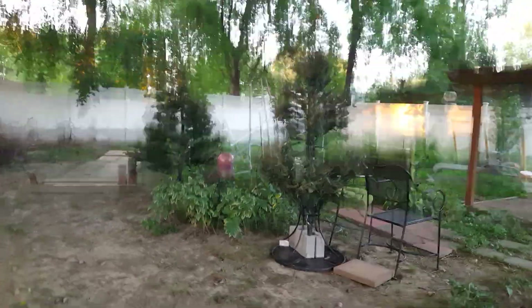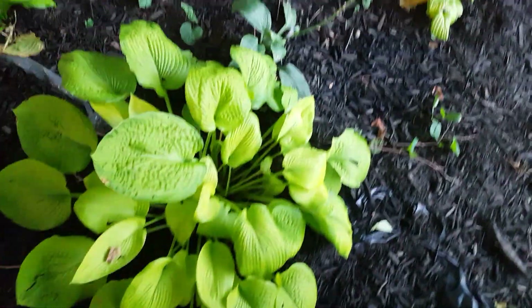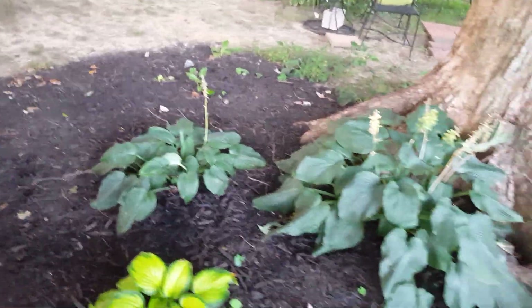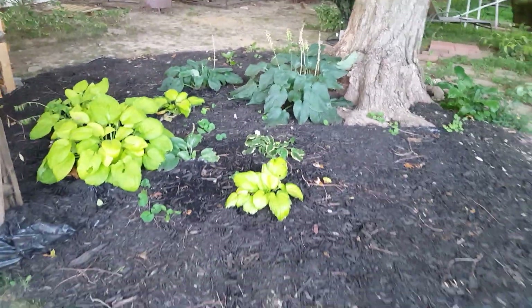Back to the garden — here is my hosta garden. It's been mulched this season and I plan to get more and fill it in.